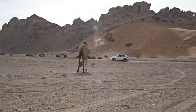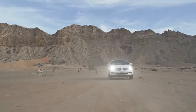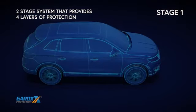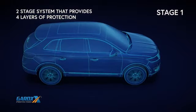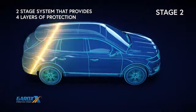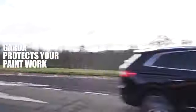The Guard X Vehicle Protection System, with nanotechnology, has been proven in some of the world's harshest environments, from the extreme Arctic wasteland to the depths of the Arabian Desert. The Guard X two-stage system forms four layers of protection, providing a highly resilient, smooth, transparent coating that protects paintwork from attack from harmful pollutants, and leaves a high-gloss, showroom finish wash after wash.